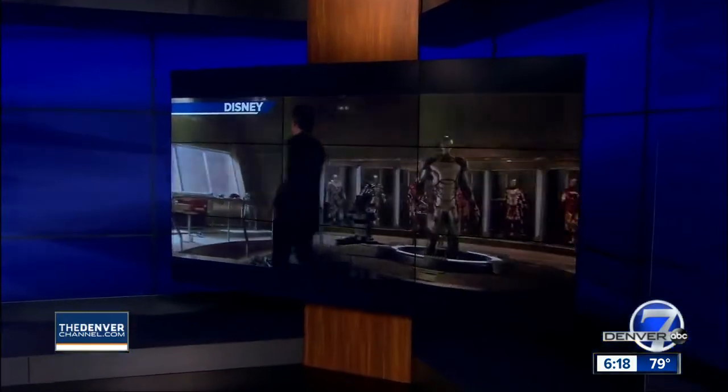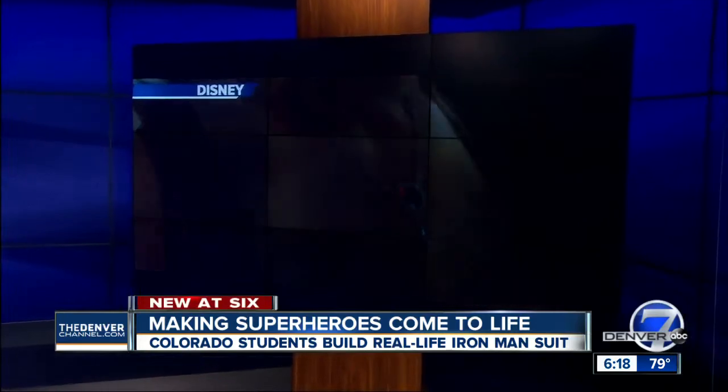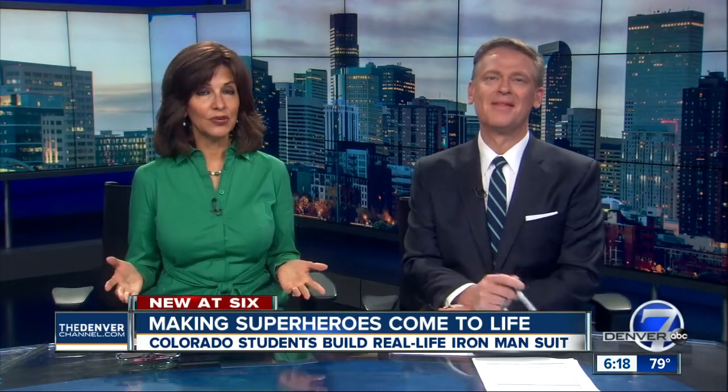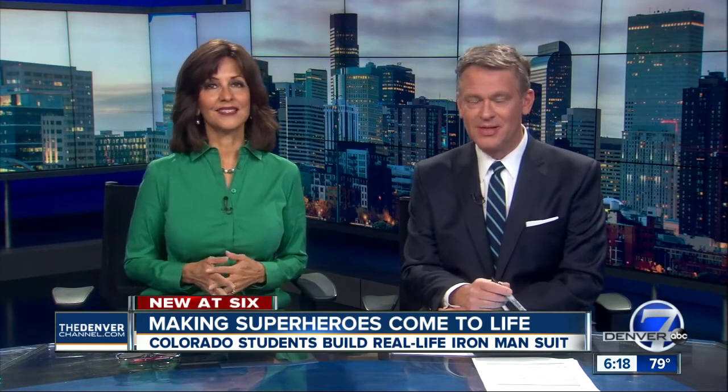You have seen him on the big screen — once that suit's on, Tony Stark transforms into the superhero Iron Man. But not all superheroes live in the movies. So this week, a real-life Iron Man suit, made at the Colorado School of Mines, will debut in a new Discovery Channel series. Denver 7's Chantal spoke with the students who spent months working on their dream project.